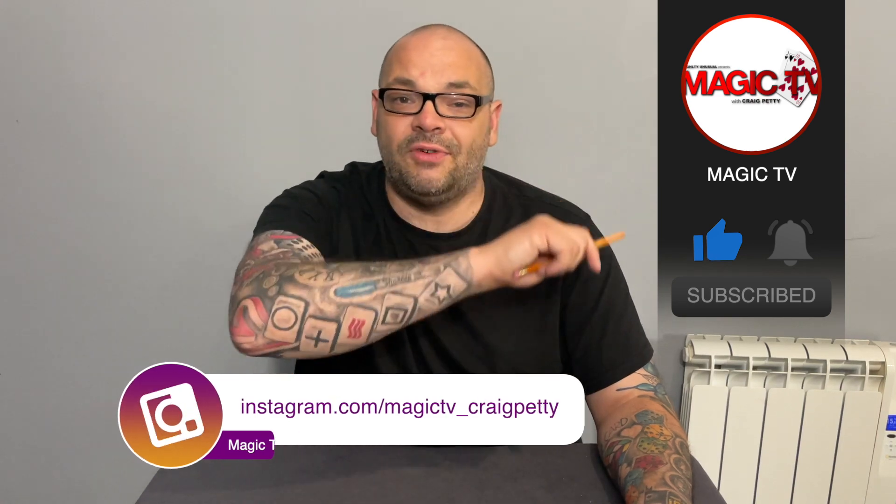If you want to see more videos like this, like the video, subscribe to the channel, leave a comment down below. I'm going to be back again tomorrow at six o'clock with another Magic Live — I'll see you then.